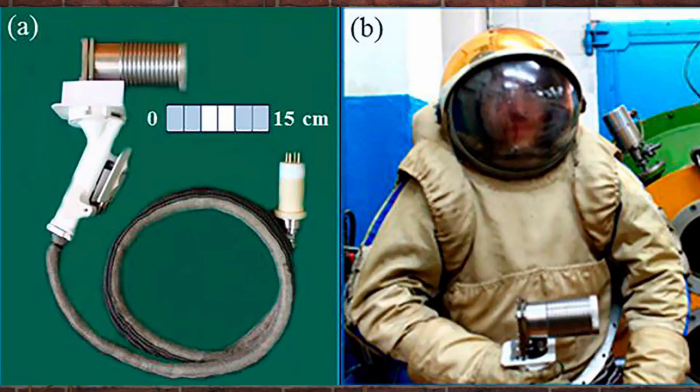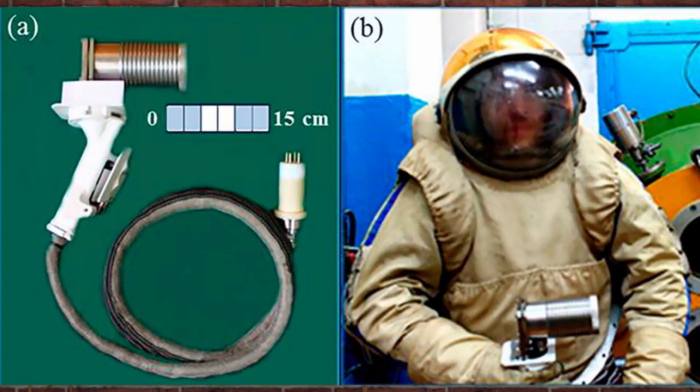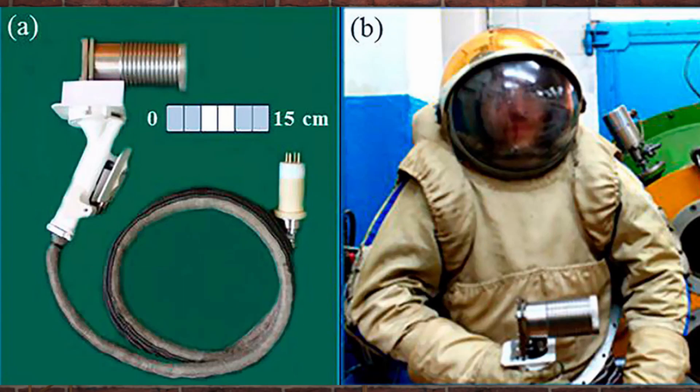For example, the aluminum pressure vessel of the ISS Columbus module is only 2.6 mm thick, so it could be used for repairs. Looking at the history of space welding devices and experiments, electron beam welding is by far the most prevalent. Why is that and why is it so barely known?